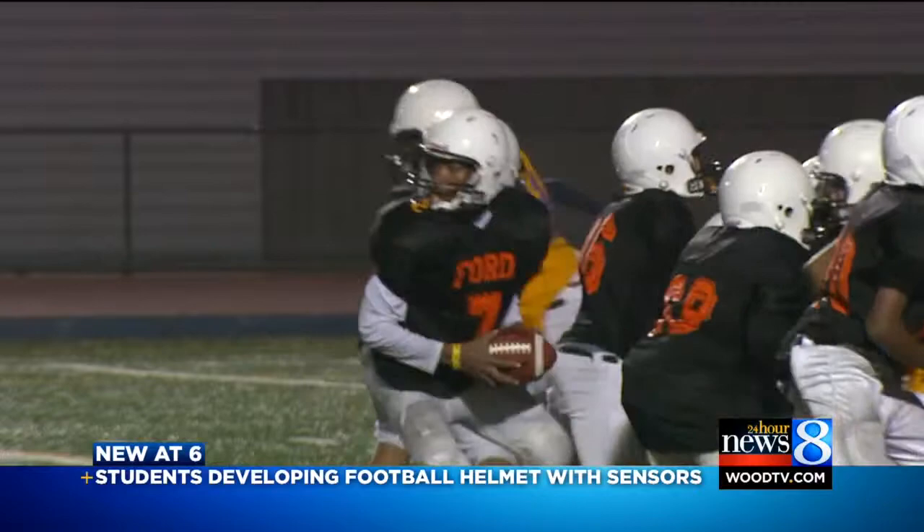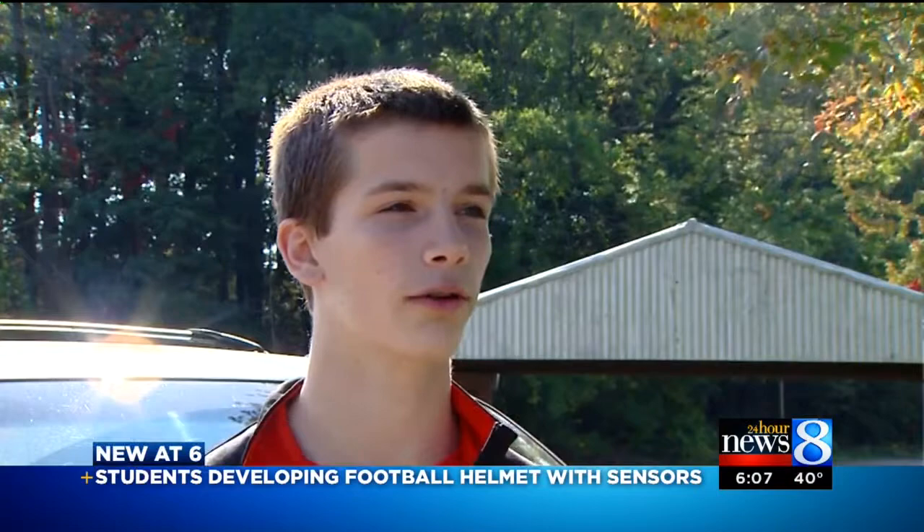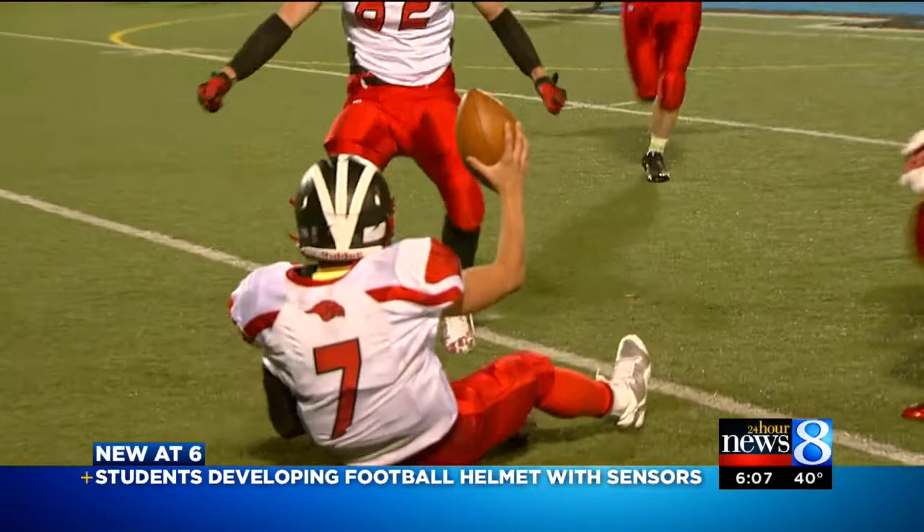Concussions on the fields of West Michigan are a reality. They've happened, and these are just some of the cases we know about. One player said: "I just sat out a play, and then the next play they told me to go back out there because the team made me." So what if you knew right away that a concussion was a probability?